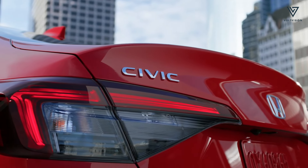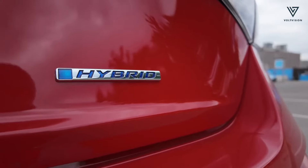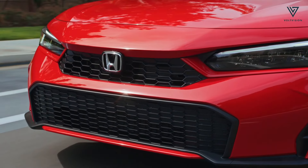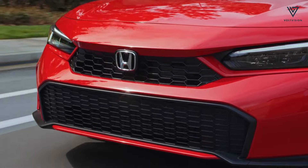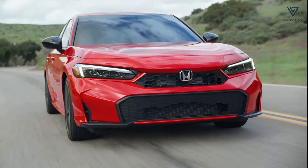The highlight of the 2025 line-up is the introduction of the Civic Hybrid. This hybrid powertrain is available as an option for the Sport trim and comes standard on the top-tier Sport Touring trim.